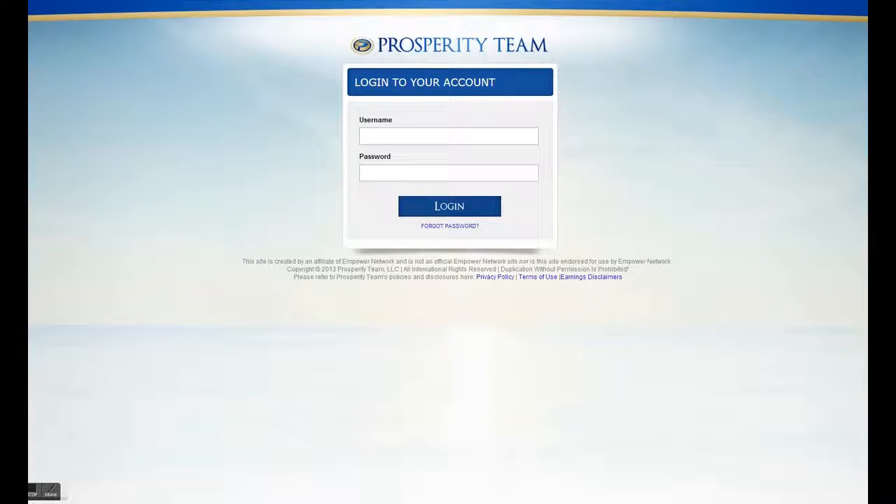I want to show you the website real quick. I won't take too much of your time, but I want to show you what the inside looks like, what we bring to the table, the bonuses of being a part of it, and why we're the best team in Empower Network.